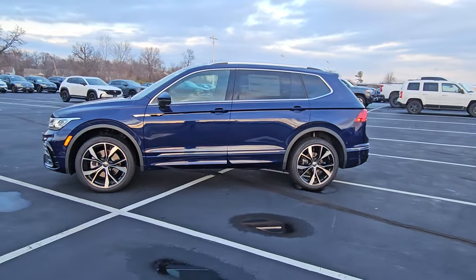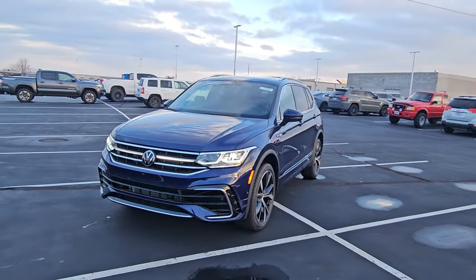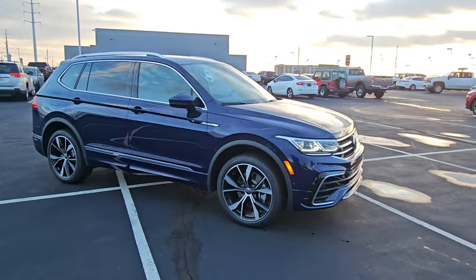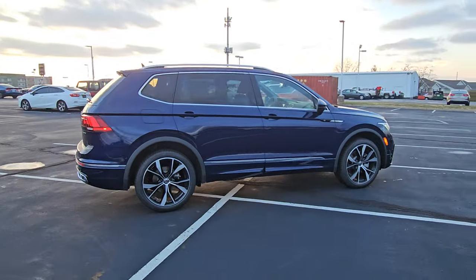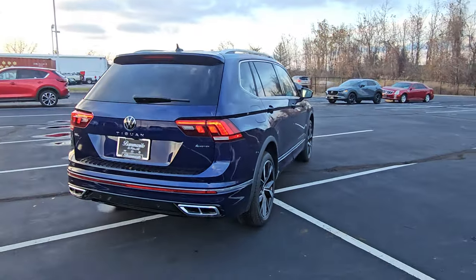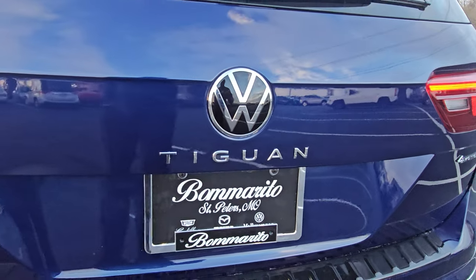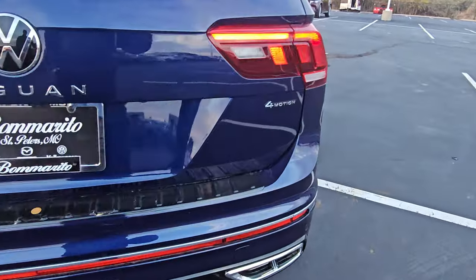This particular one is Atlantic blue metallic on the exterior with Titan black leather interior. It features keyless entry on two doors, LED headlights, LED turn signals and reverse lights, an LED light bar on the front, R-Line badging on the sides and on the front grille, and 20 inch machine black and silver alloy R-Line wheels.